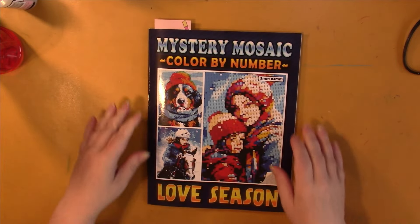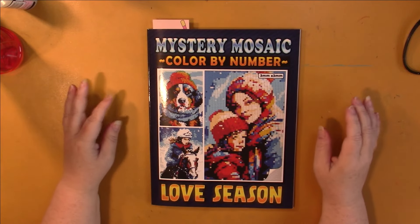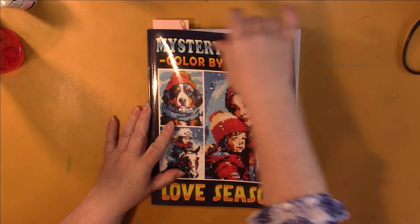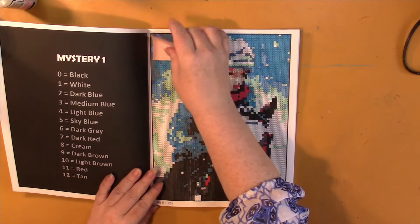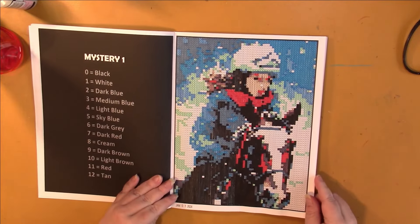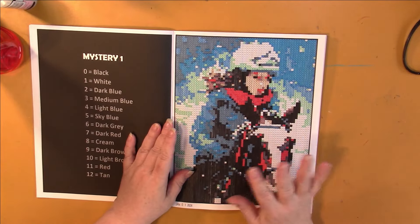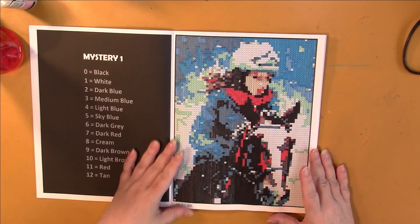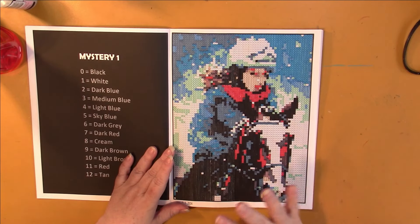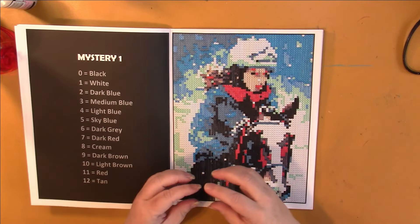So first of all, this is my first book by Maximus Prime — I should know that. It's called Mystery Mosaic Color by Number and the issue is Love Season. This is the page that I did. These are a bit different than usual — they're three by three squares done from photographs, so when you look at them with your naked eye they look really pixelated; you need to look at them from far away or on camera and they look really realistic. I don't think I really had much fun doing it.